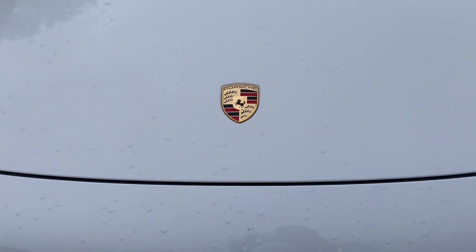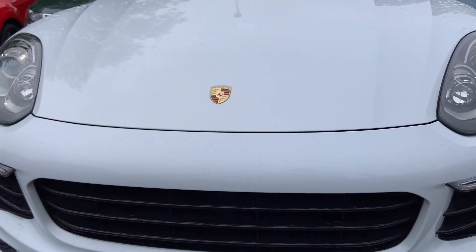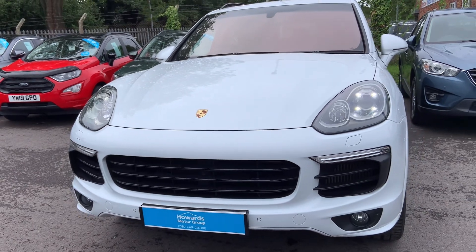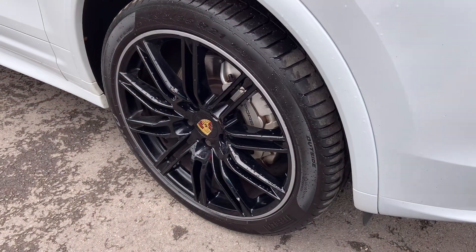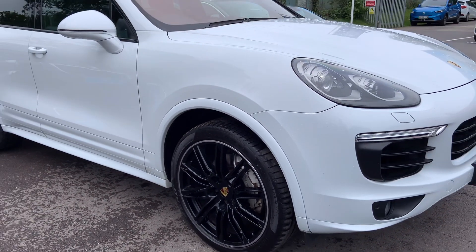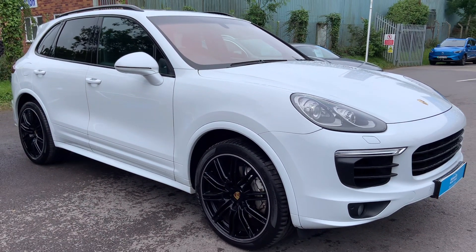I'll show you around the vehicle — let's see if it's the one for you. So, I'm going to show you around really well. Let's go.